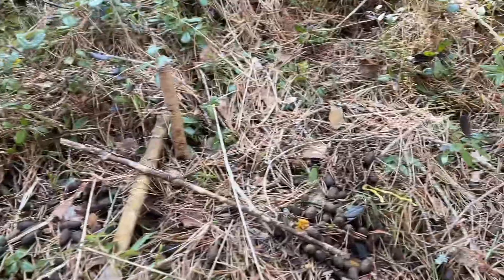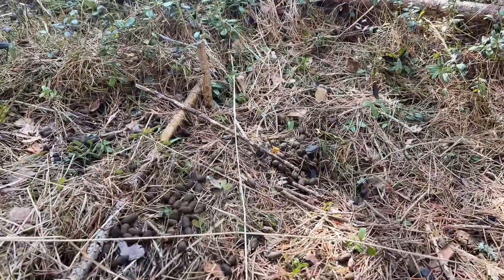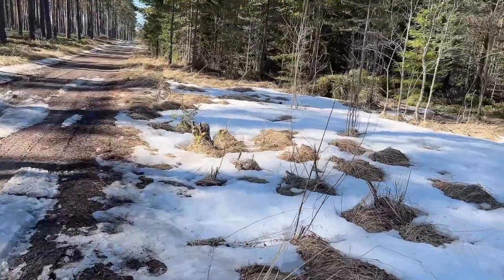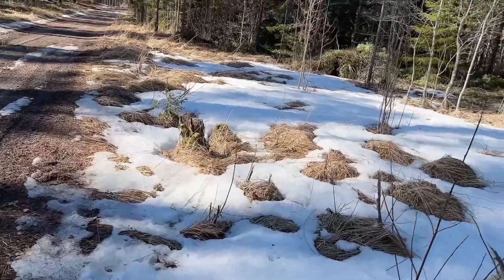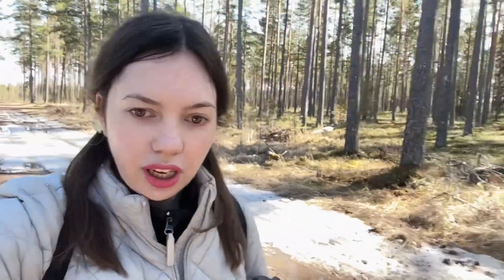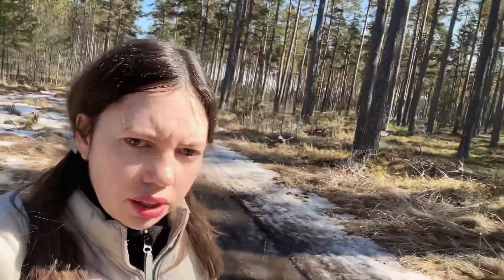One, two, three, four poop piles — it was probably their meeting point. I got out of the forest to the road. You can still see snow because it's quite cold — about plus eight degrees Celsius during the day, maybe ten right now, but at night we still have negative temperatures like minus one or minus two, so still have to be careful.